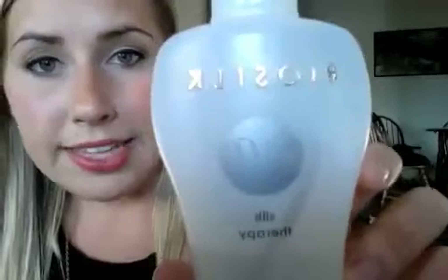The first one is BioSilk — it's basically a silk therapy oil that you put in your hair. I usually put a dime-size amount on my hand, rub my hands together, and put it at the ends of my hair.